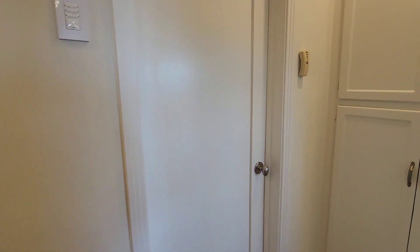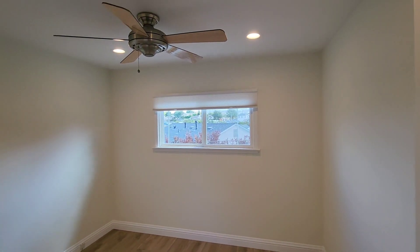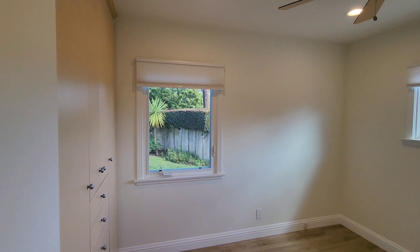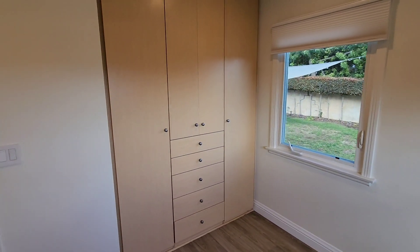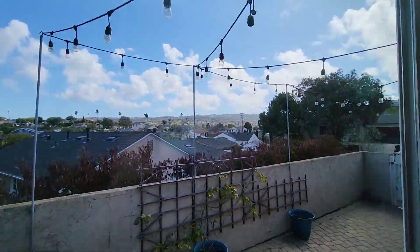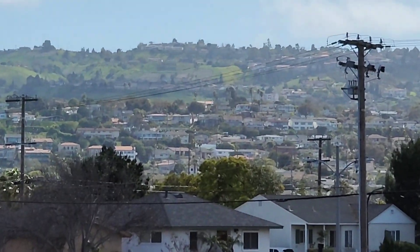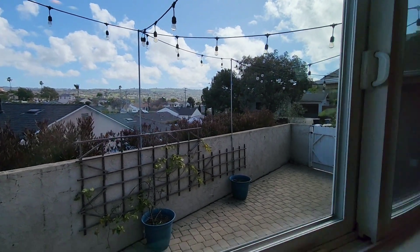The floors throughout the house, except for the kitchen, are all LVP — extremely durable and great for folks who might have allergies. Here's bedroom two. It's got a ceiling fan and a great organizer closet. It's got a view of the backyard and an enviable view of Palos Verdes Estates, Holly Riviera — makes it a great space at sunset time.